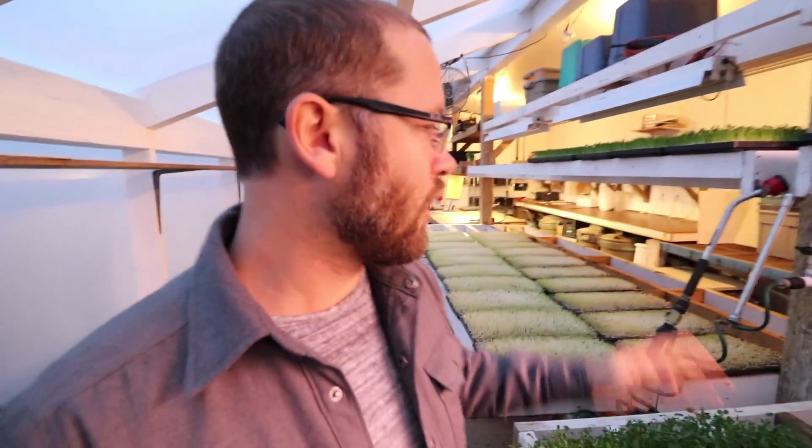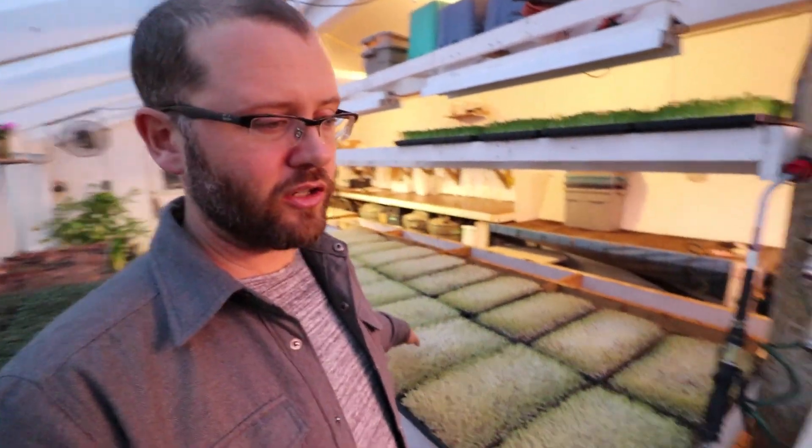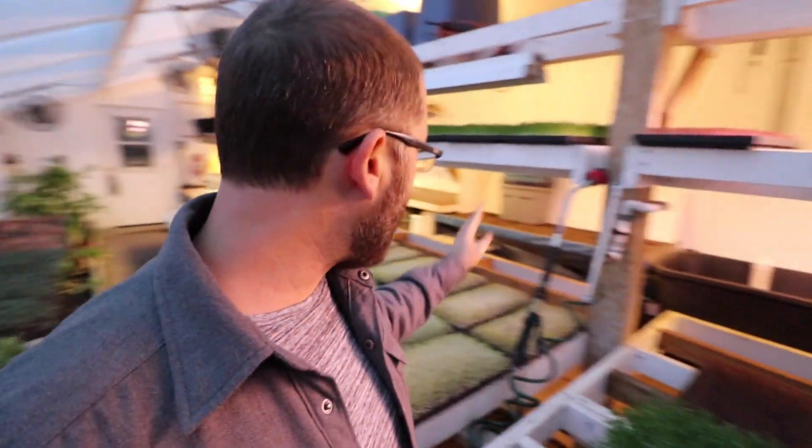We've got things that would normally take eight days, which would be any of these microgreens — pea shoots, sunflower shoots, cabbage, radish shoots — all this stuff takes about eight days. For the most part, we'd plant on a Wednesday and then harvest on a Thursday.